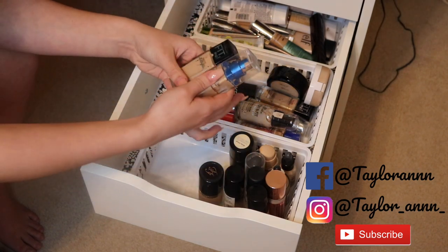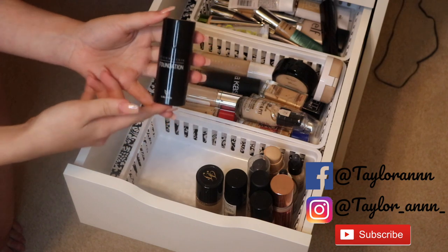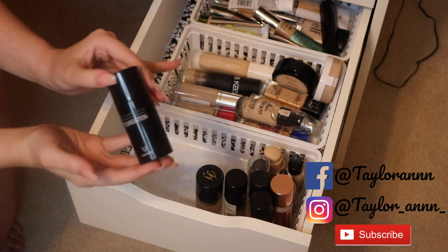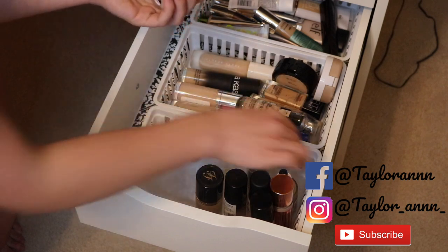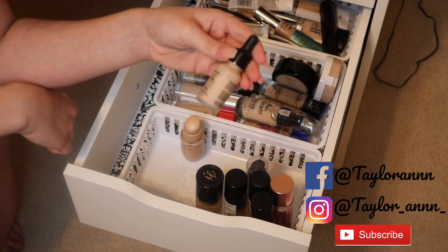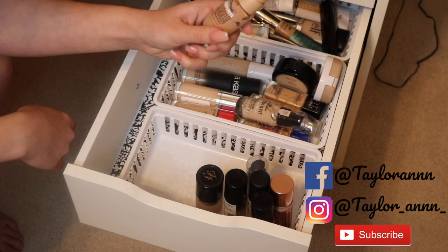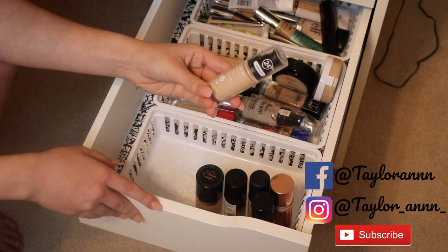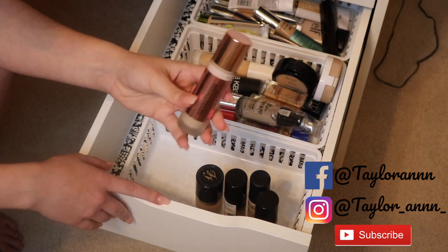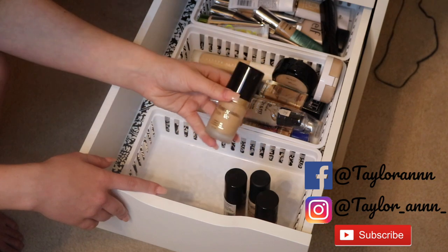Keeping Urban Decay All Nighter — up there with Shape Tape for full coverage. Keeping Maybelline Fit Me Matte and Poreless and Maybelline Better Skin. The Lala Fox Second Skin foundation is a favorite I can't find at Walmart anymore, so I want to use it up. Keeping Catrice HD Liquid Coverage. Getting rid of NYX Total Control Drop Foundation — I prefer Catrice. Keeping Maybelline Dream Liquid Mousse, Revlon Color Stain in shade 130. The Makeup Revolution foundation looks weird on my nose but I'll keep it to try more. Keeping Too Faced.